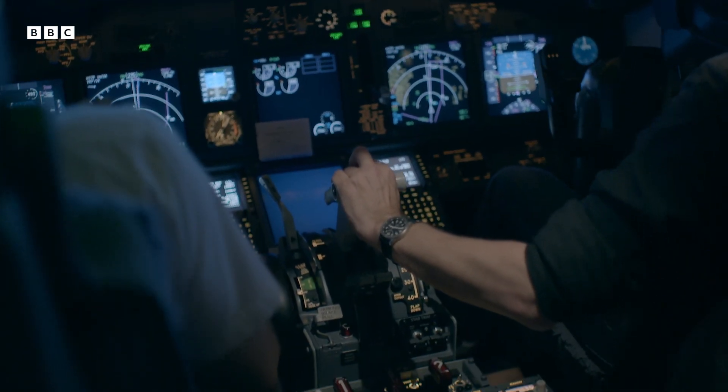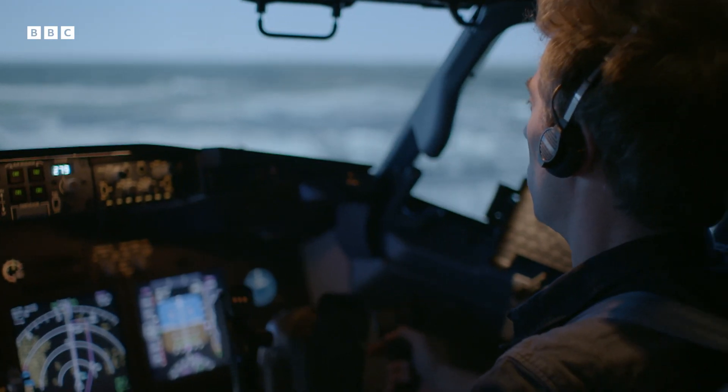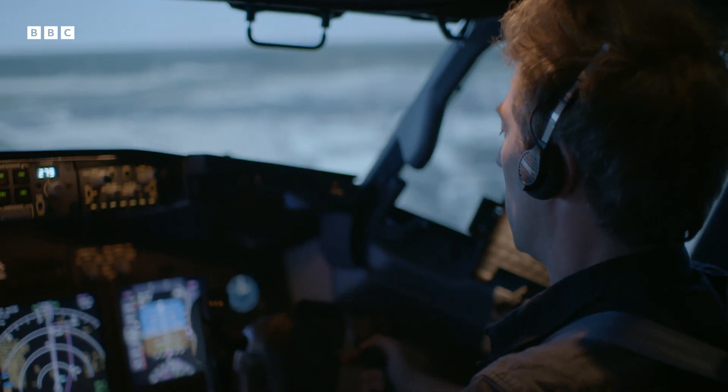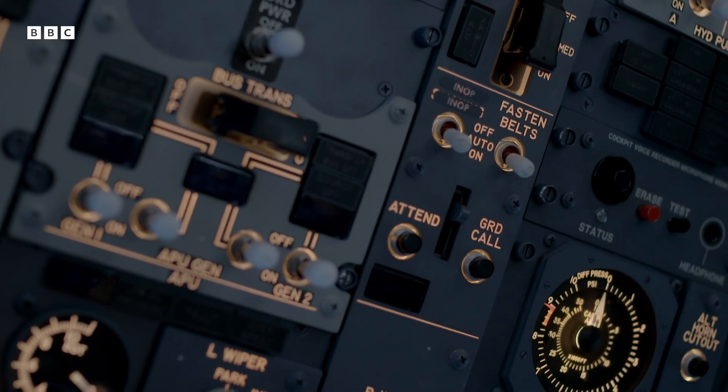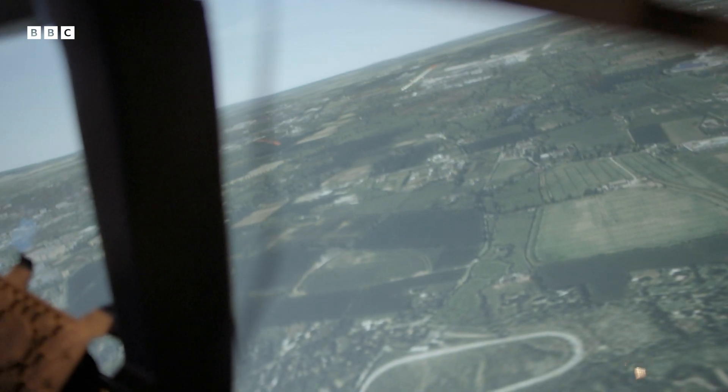Mercifully, I'm not responsible for bringing hundreds of innocent passengers safely down to the ground. This is a flight simulator. Oh my God, it's so realistic.